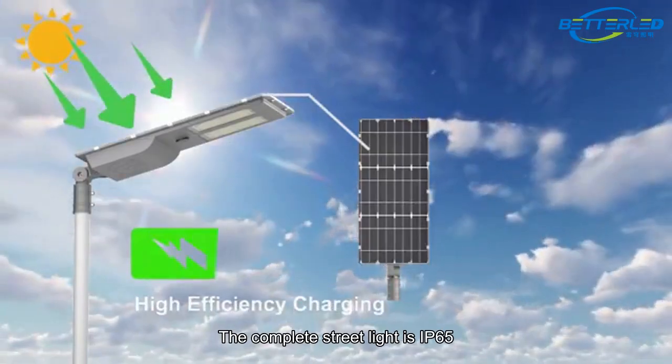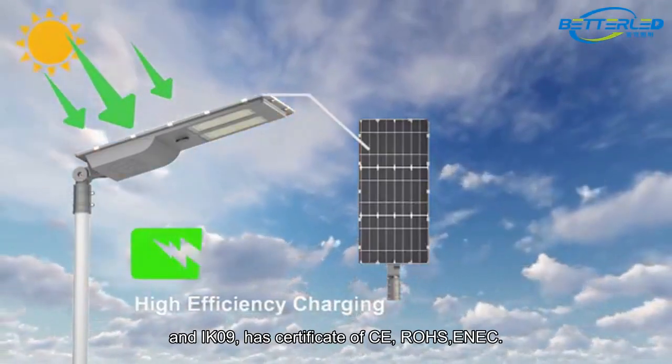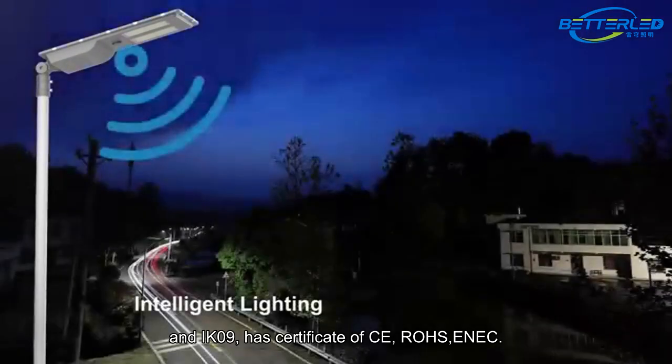The complete street light is rated IP65 and IK09, and has certificates of CE, RoHS, and ENEC.